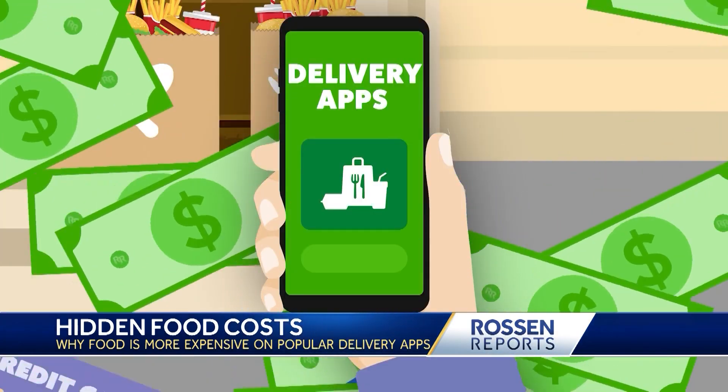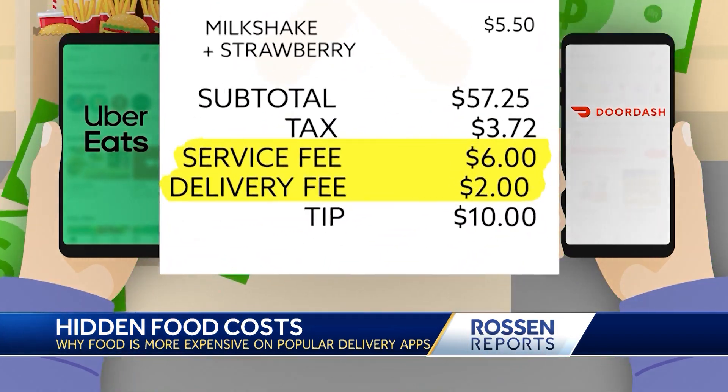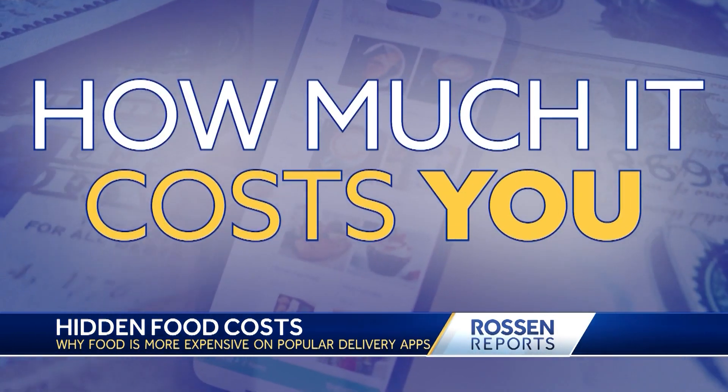Ever notice that food is usually more expensive on delivery apps like Uber Eats and DoorDash, even before you factor in all the fees? New Rawson Reports are revealing just how much it costs you on your order.